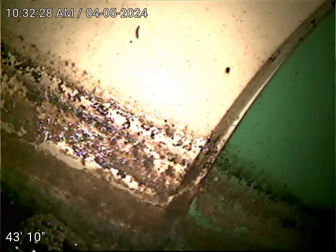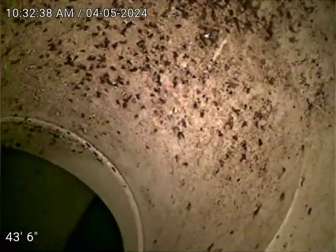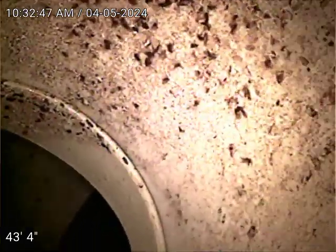We're checking this main sewer line from the front of the yard. The camera right now is at the main city tap connection, 43 feet. There is a top — we have SDR 35 plastic. Okay, let's check it out.